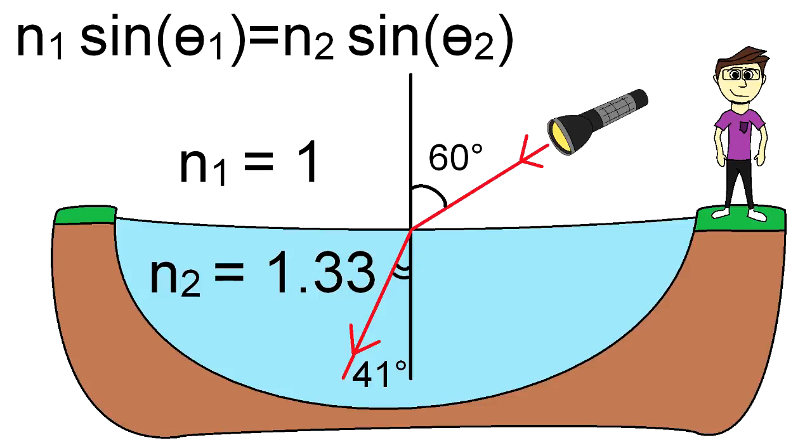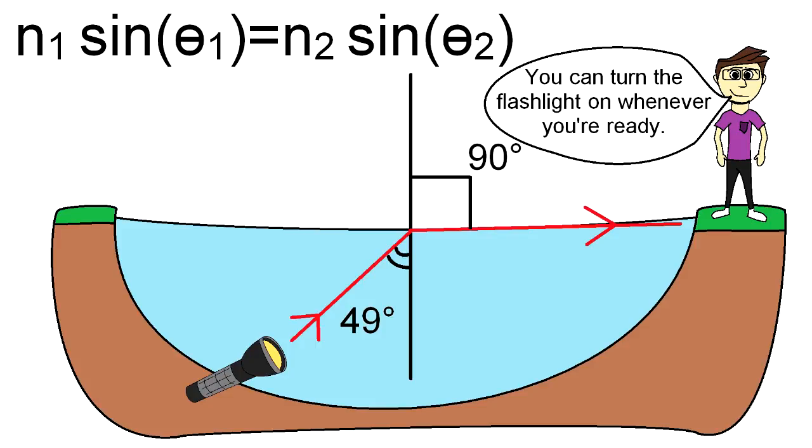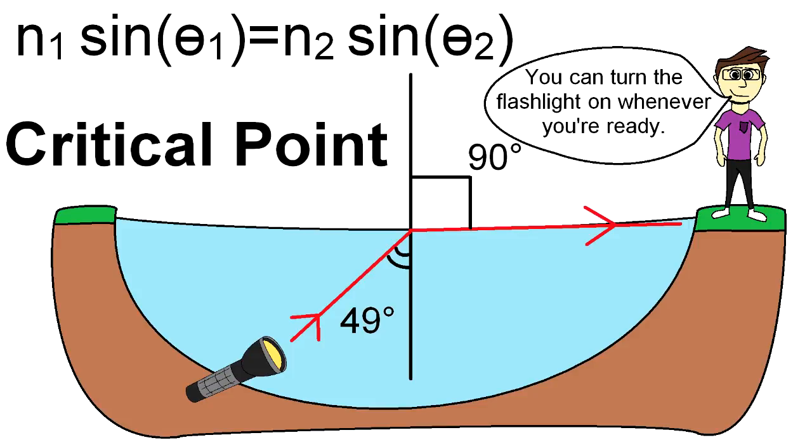Now, imagine a lake and a flashlight. Air has an index of refraction of 1 and water of 1.33. After doing the math, you'll find that if the flashlight shines down from the air into the water, light will always enter the water. But that is not the case the other way around. Since water's index of refraction is higher, meaning that light travels slower and therefore bends more, there comes a point called the critical point when light shined upward from underwater never escapes the surface. In the case of water and air, that point is within 49 degrees of incident light.